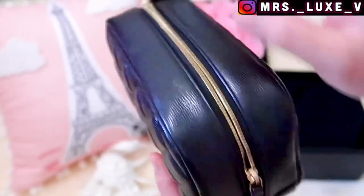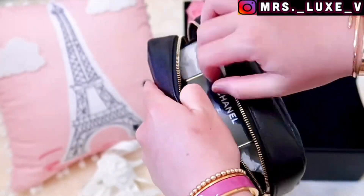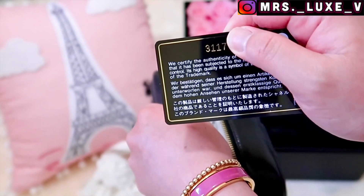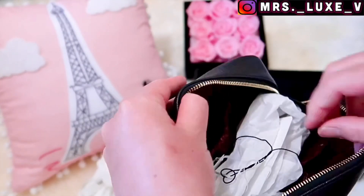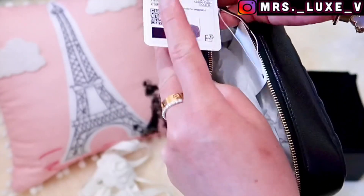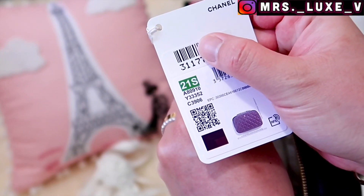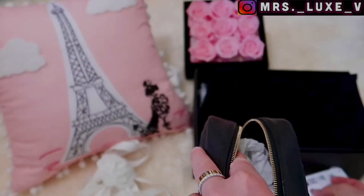Let's check inside. Here's the authenticity card — we are now in the 31 series. As mentioned earlier, I always check that the serial numbers from the authenticity card are matching with its tag. This classic cosmetic case is from the 21S collection. If I'm not mistaken, this is my fourth item from the 21S collection.